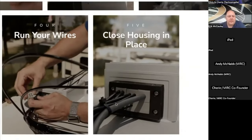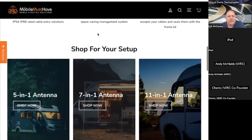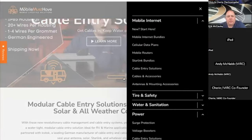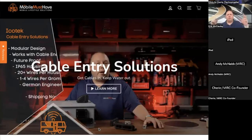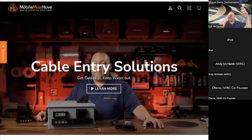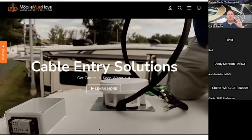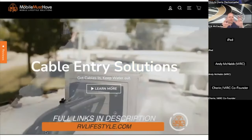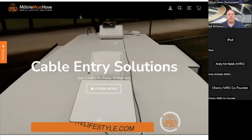It's a fun solution. If you hop over to mobilemusthave.com and look for cable entry under mobile internet, there's a detailed video covering all the various options — 90-degree options and others. There are also interior options for wiring cabinets — nylon brushed covers that give a lot more fit and finish to your install. This is Mike Wendland from RV Lifestyles' rig that we set up with the whole system.